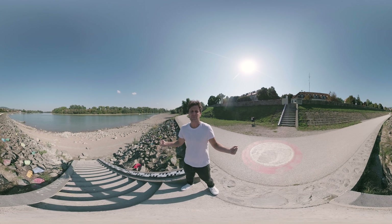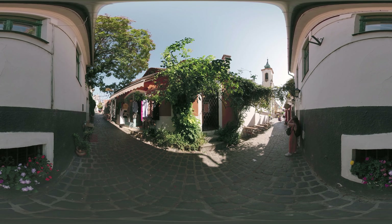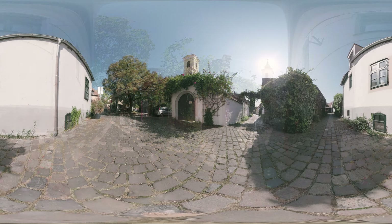Walking on these cobblestones is like stepping into the past, a reminder of simpler times when life moved at a slower pace. Nature too has made its mark here, with bushes, trees, and creeping plants among the buildings or on the walls, finding their home in the city. Such a harmonious blend of man-made and natural beauty.